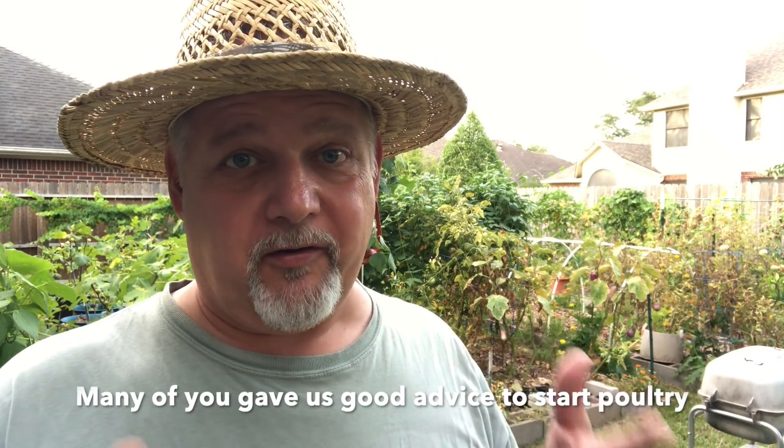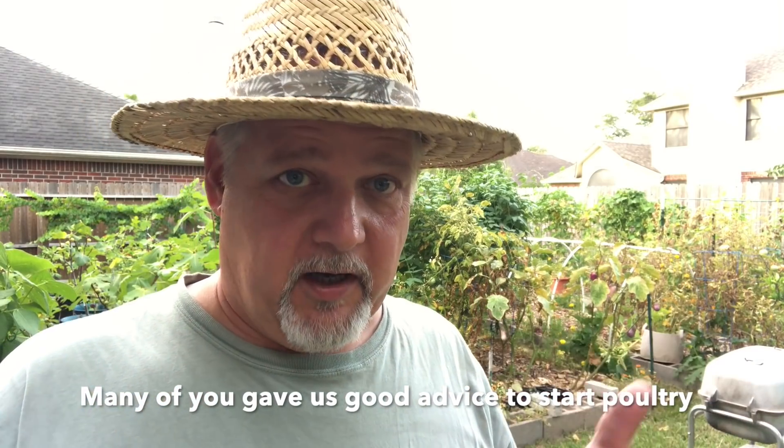I also want to give you an update about Black Gumbo Southern Gardening South. Many of you have been asking in the comment section: what's going on with my son's poultry — his hens, his geese, his quail? What's going on down there with the sugar cane? How is it growing? So we're going to go down there and take a look as well.